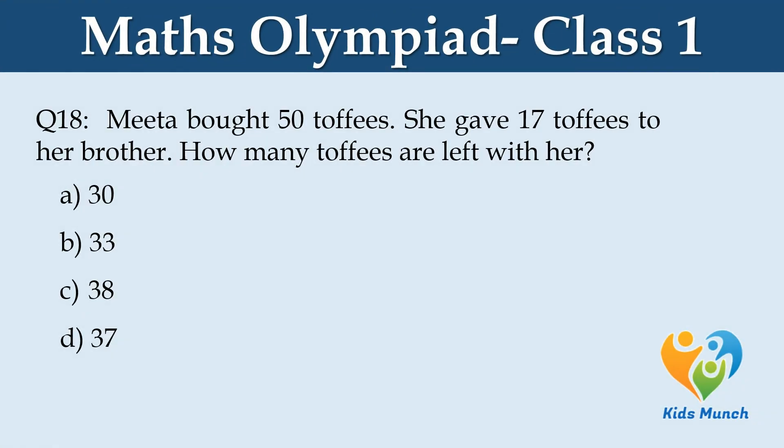Meeta bought 50 toffees. She gave 17 toffees to her brother. How many toffees are left with her? Option A. 30, B. 33, C. 38, D. 37.